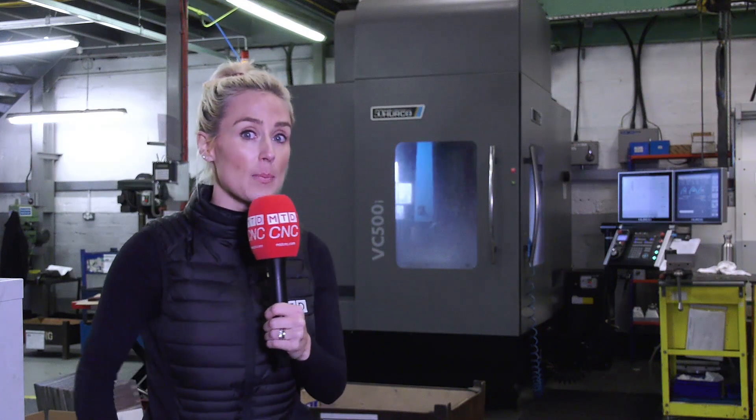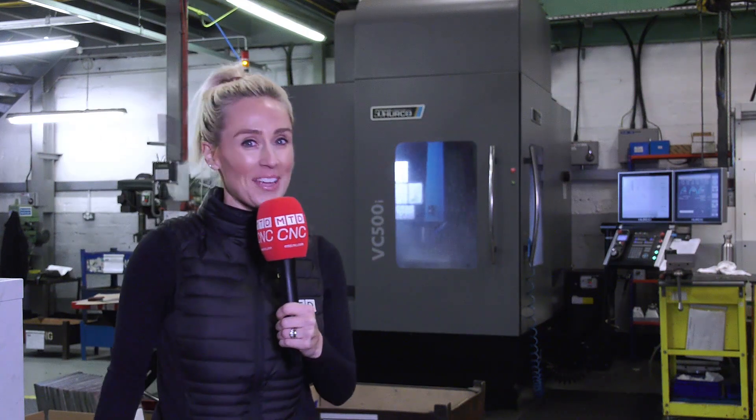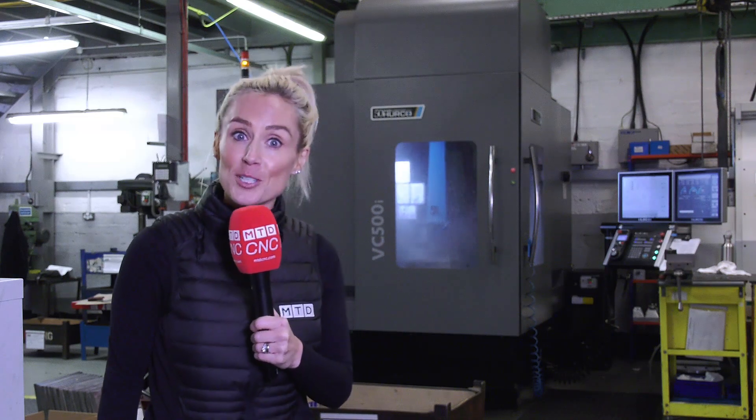Can you free up four machines by investing in one? Well, that's what they did here at KM Engineering in Bristol.